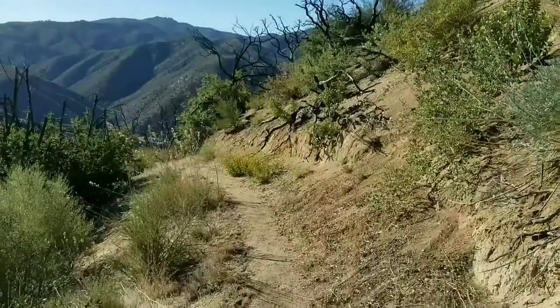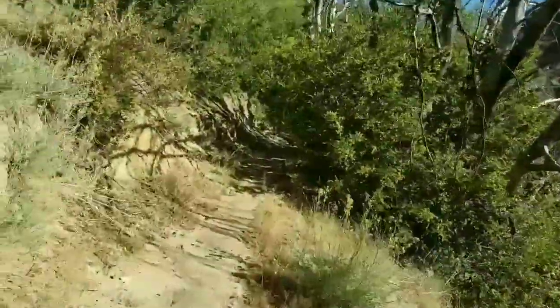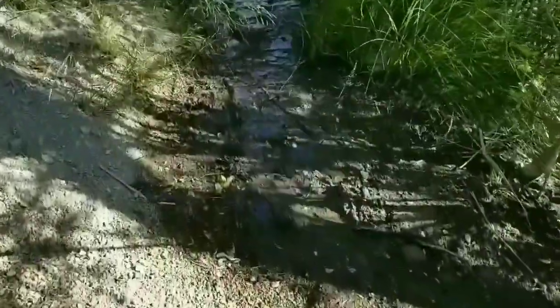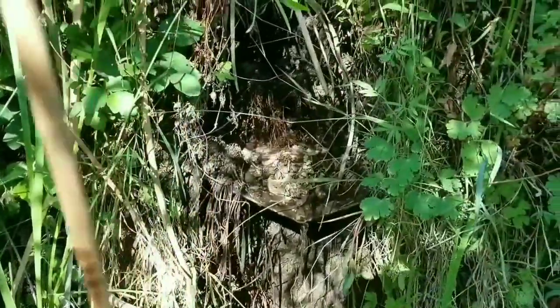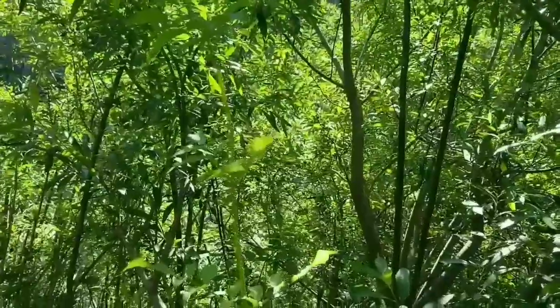We've got our first water source today and it's a spring. I wanted to show you what it's like to walk up on it. If you look this way, I've been walking through all this desert with these burned up trees, and then all of a sudden it starts to get green. This is kind of a mud puddle on the trail — you can hear it. So there it is, that's the spring. Because the spring is here, all this vegetation just grows. Just in this little strip — it's like a desert oasis. It's pretty neat.